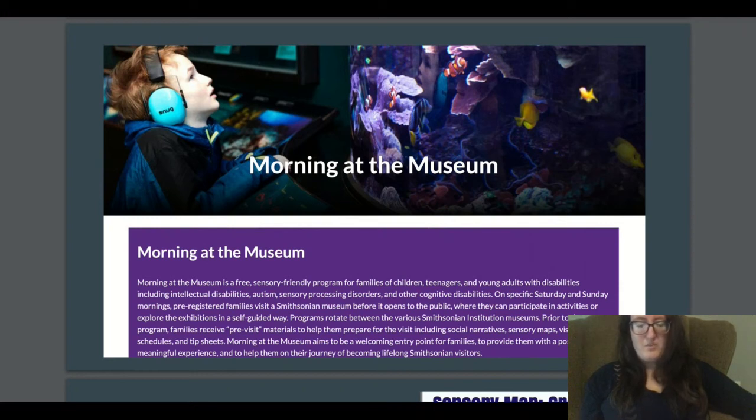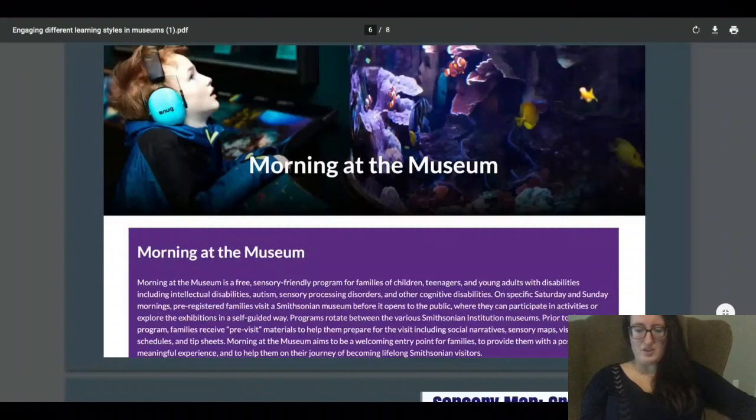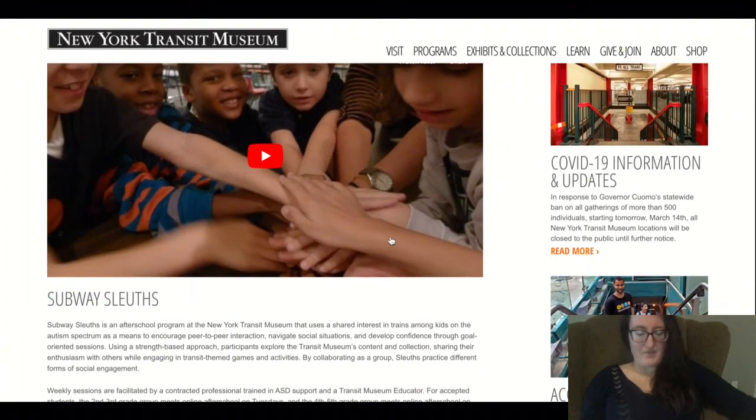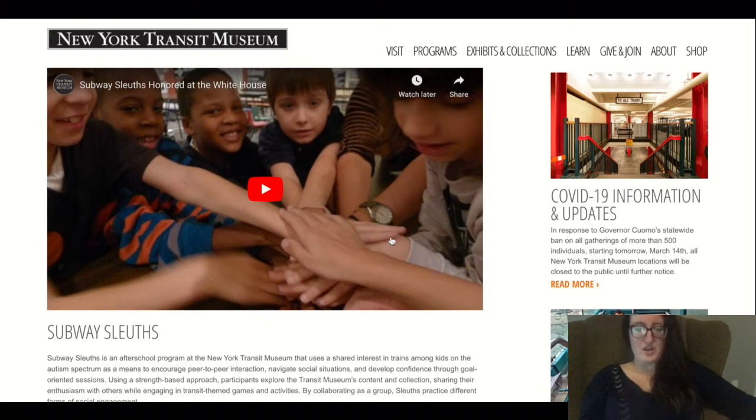You'll also see 'night at the museum' events for more social visitors, where you can explore the museum while holding a cocktail. Another example is the New York Transport Museum, which created an after-school program where people with autism who have a strong interest in trains can explore the museum at their own pace. Because these visitors understand trains, they're more inclined to talk to others who share that interest, encouraging communication and interaction while making them feel safe.